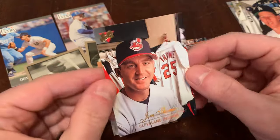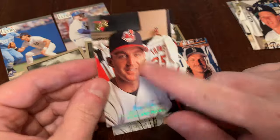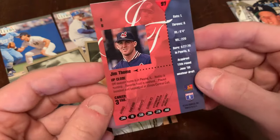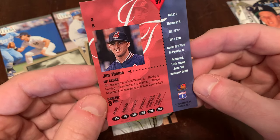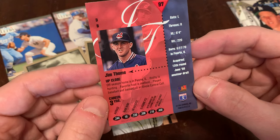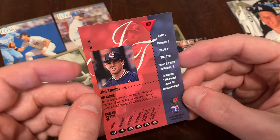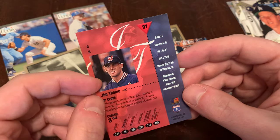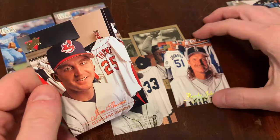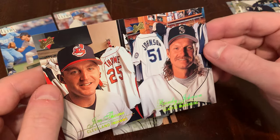Gone are the borders — you get the full bleed photo instead. Kind of a hologram-looking foil here at the bottom, with the Studio logo in gold up at the top. And then on the back, even less information about the player — a little up close, a few facts. I love the full bleed. Not a huge fan of the script font they use for the players' names, but still, gorgeous cards.